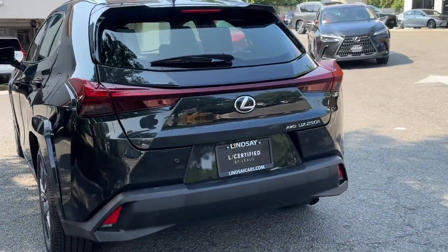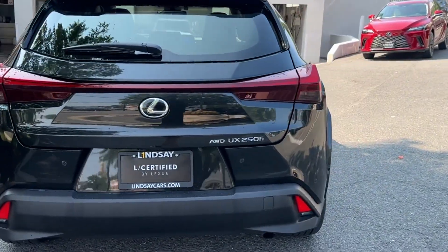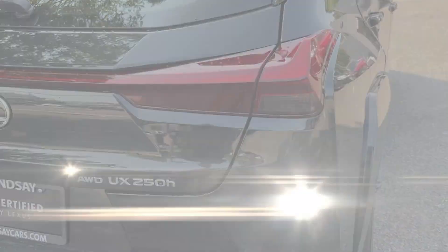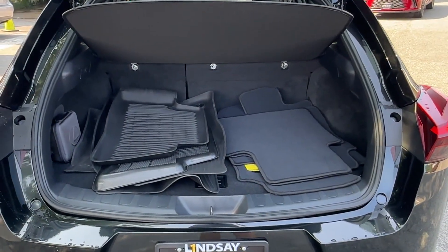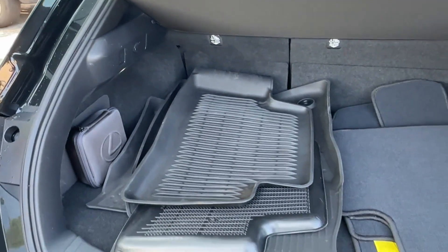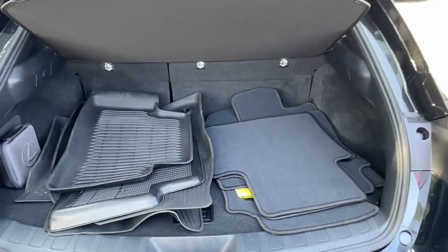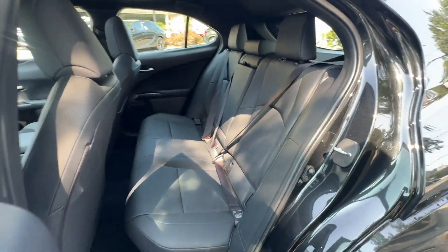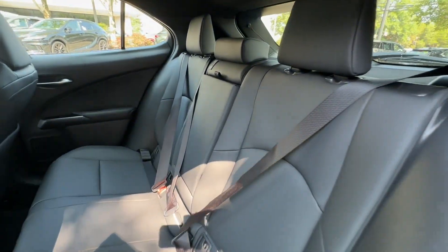Cross-Traffic Alert, Lane Keeping Assist, Side View Mirrors with Turn Signals, Lane Departure Warning, Wi-Fi Hotspot, Satellite Radio, Multi-Zone Air Conditioning, Blind Spot Monitor, All-Wheel Drive, Heated Side View Mirrors, Moonroof, Backup Camera, Memory Seat, Cooled Front Seats.